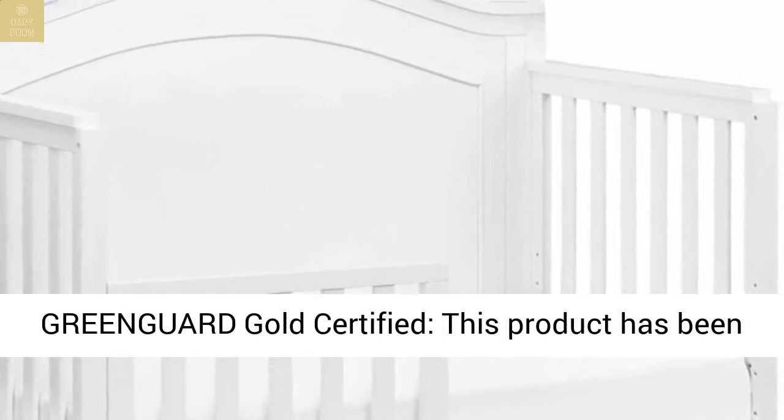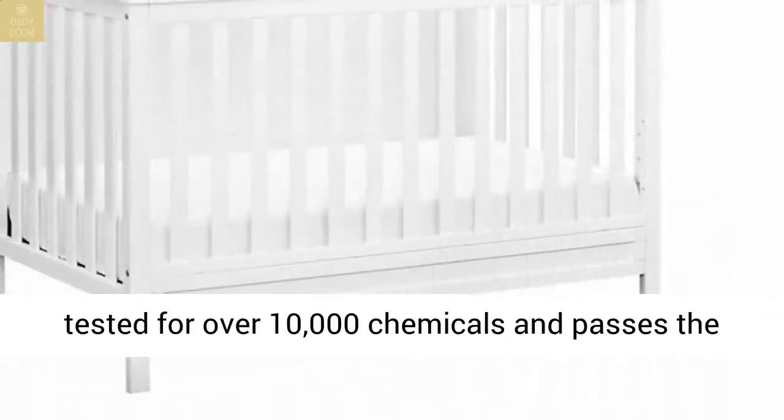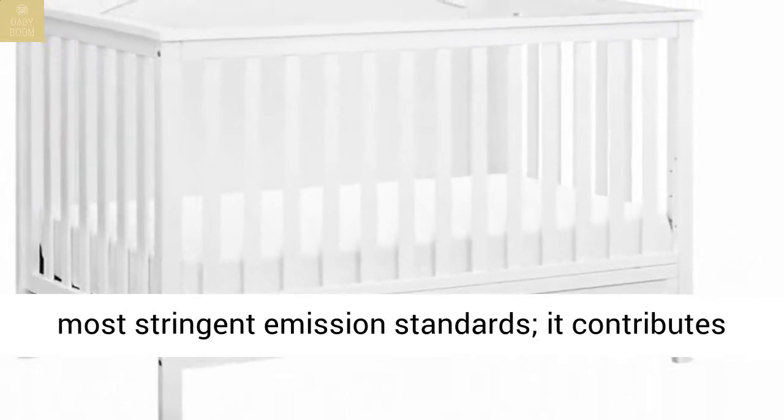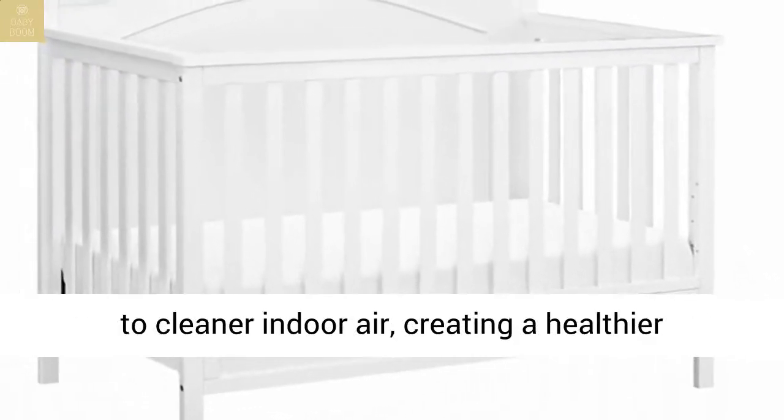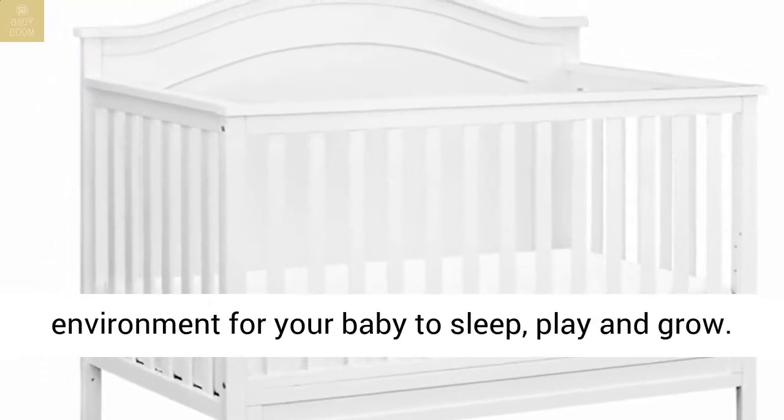GreenGuard Gold Certified — this product has been tested for over 10,000 chemicals and passes the most stringent emission standards. It contributes to cleaner indoor air, creating a healthier environment for your baby to sleep, play, and grow.